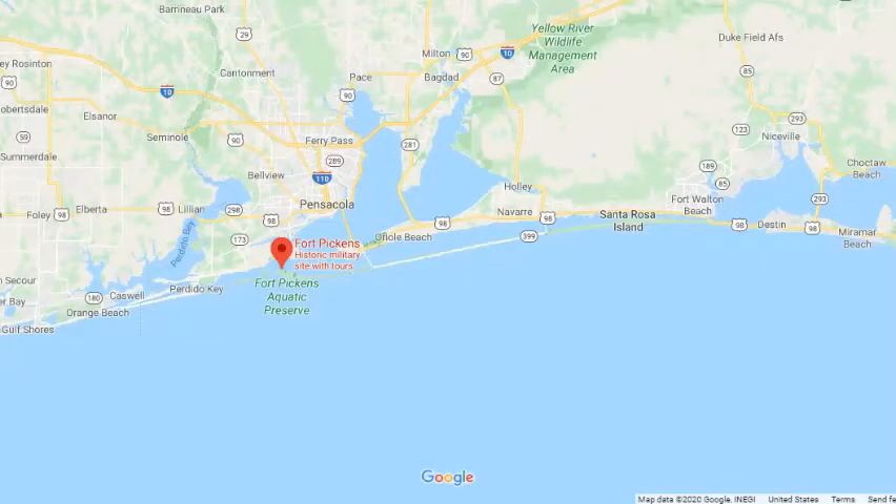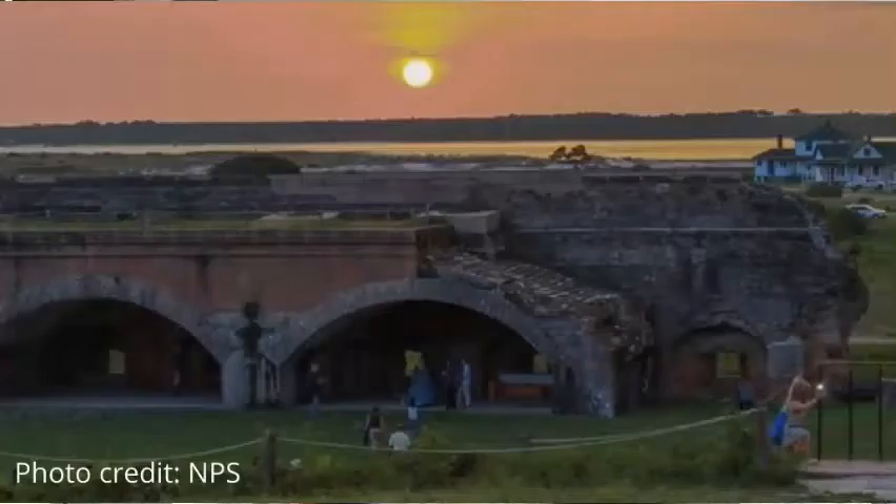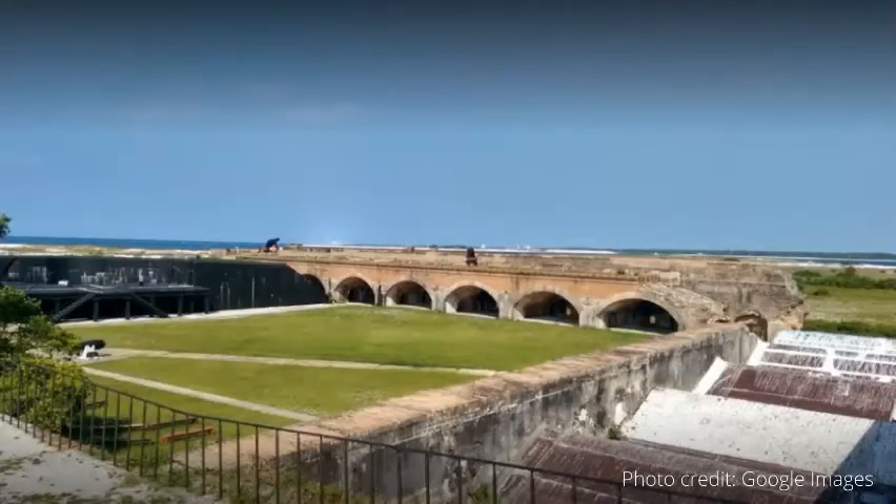Fort Pickens is located on Pensacola Beach, Florida. It was built in 1834 to defend Pensacola Bay and the Pensacola Navy Yard and Depot from any foreign attack. Today, you can explore the fort, visit the Discovery Center, go to the beach, fish off the pier, or even camp in the campground.